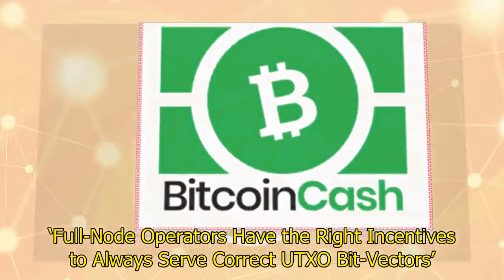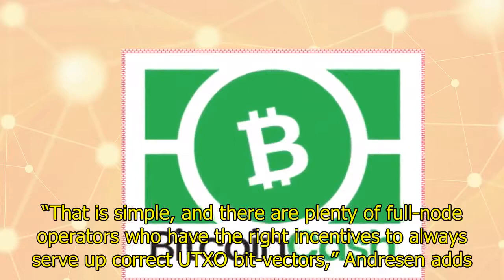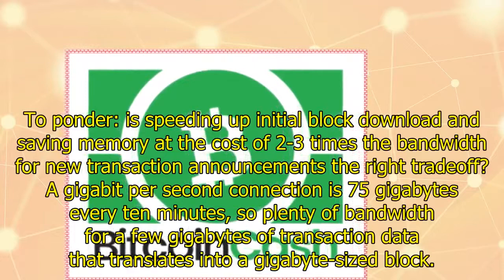Full node operators have the right incentives to always serve correct UTXO bit vectors. Andresen believes the best option is to let node operators handpick one or more semi-trusted nodes to get fast bootstrapping. That is simple, and there are plenty of full node operators who have the right incentives to always serve up correct UTXO bit vectors, Andresen adds.